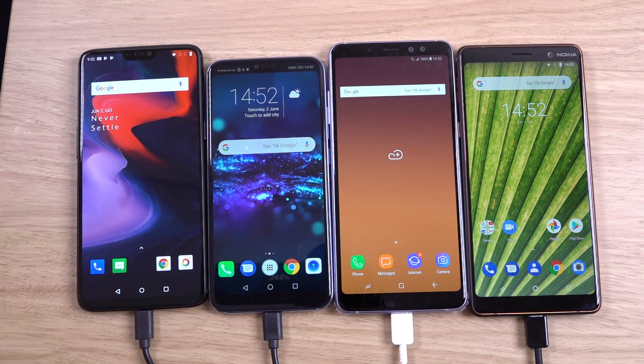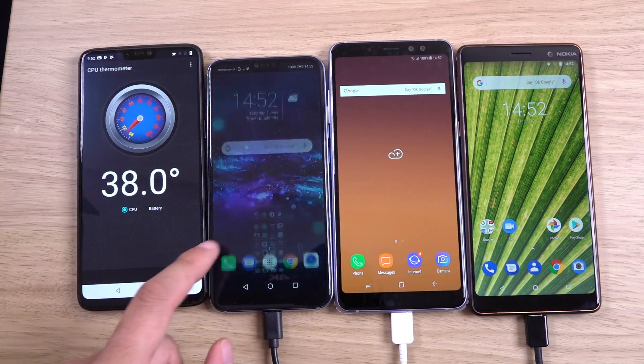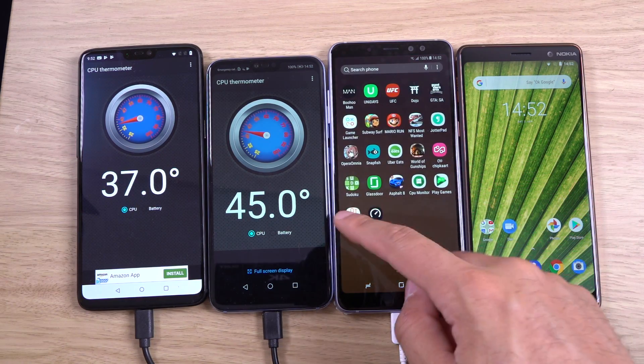Hey guys, so I want to do a battery test comparison here between the OnePlus 6 and some of its contemporaries. We have the Honor 10, A8 Plus, and the Nokia 7 Plus. These three are a little bit cheaper than the OnePlus 6, but they are kind of the best mid-range or upper mid-range offerings from their manufacturers. We'll have a look at how the battery performance is on all of them, starting off with a look at the temperature — they're all fully charged.